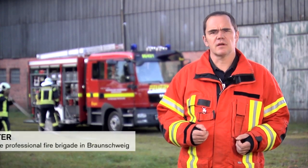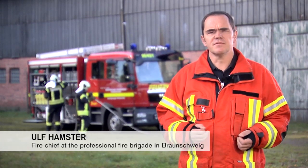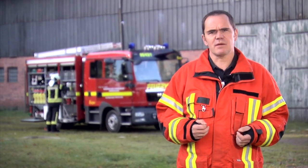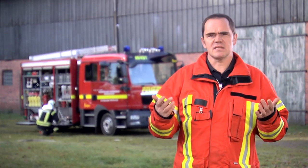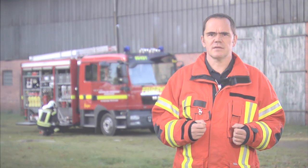Knowing what the thermal imaging camera can do and using it to its full potential tremendously increases the efficiency and safety of a fire brigade. The purchase also makes sense economically. According to a 2005 study by the insurance group Physicianskammer Bayern, the use of a thermal imaging camera reduces costs of fire incident damage by approximately 8,000 euros. From a societal viewpoint, a thermal imaging camera, depending on the purchase price, may already pay off after the first incident.